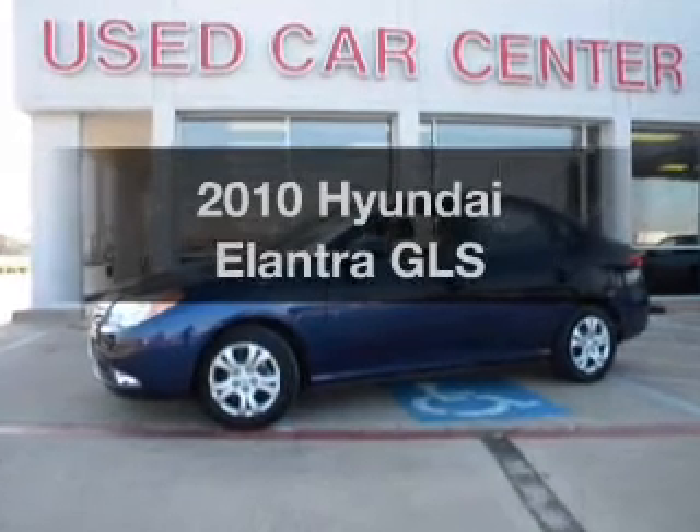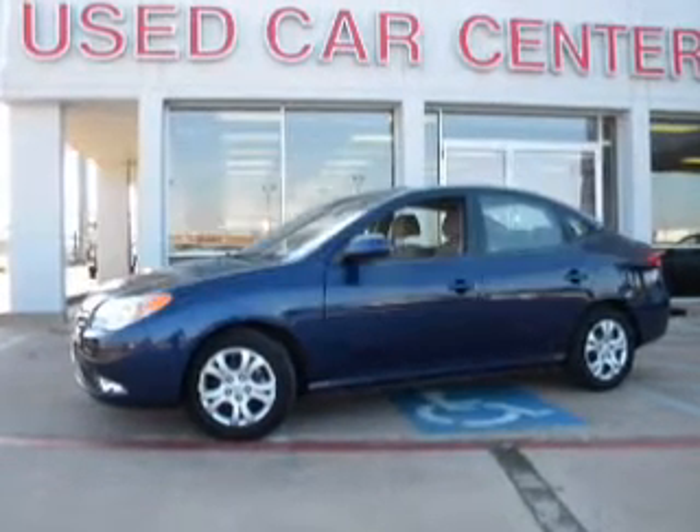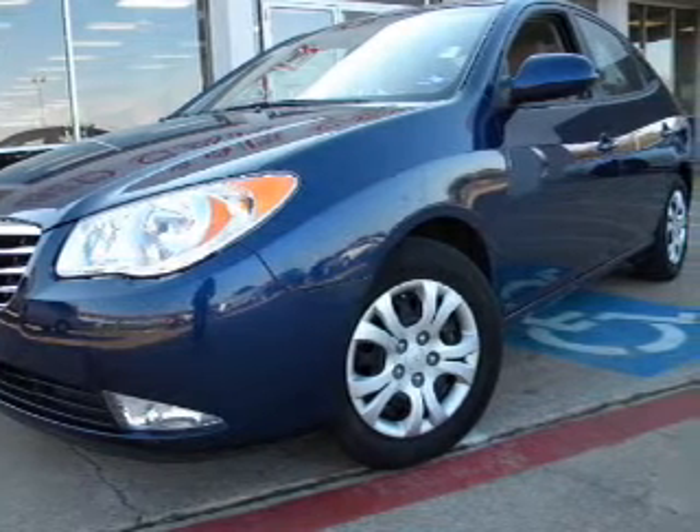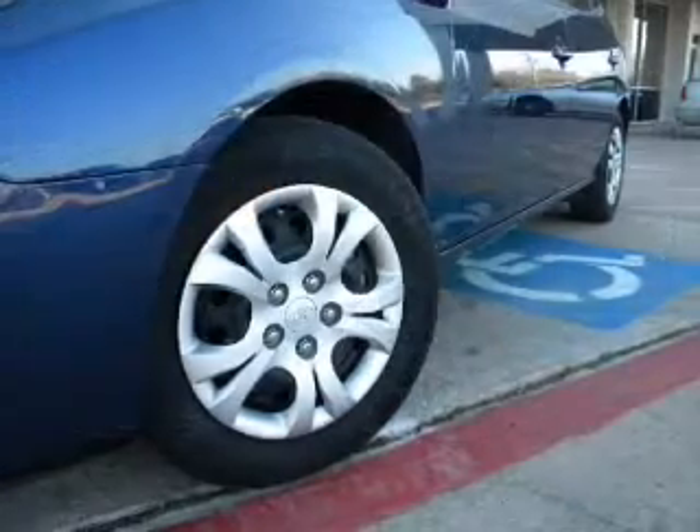Check out this 2010 Hyundai Elantra. Everything you need under one roof with this great vehicle. With an efficient four-cylinder engine driven by an automatic transmission.